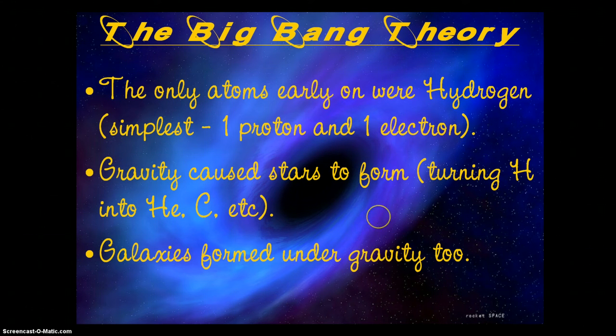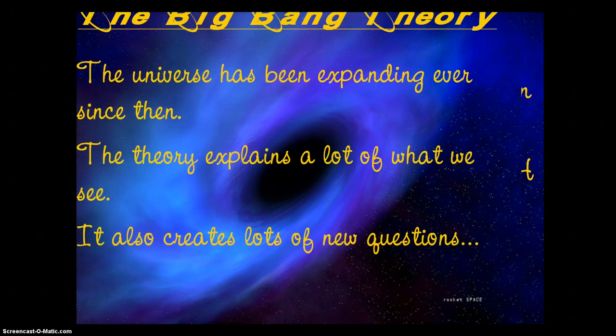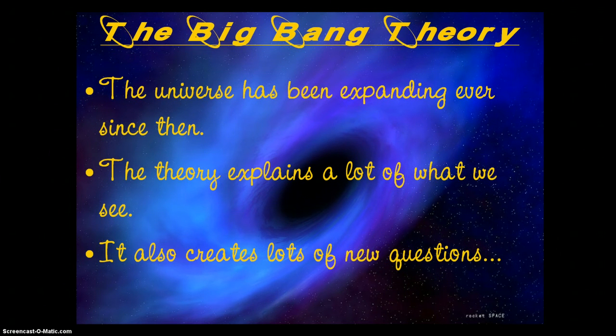Those stars would blow up, form new nebulae, and another solar system would come about from that. In the really large examples, you'd end up with a black hole. Over time, galaxies could start to form under gravity — especially the supermassive black holes that would have formed as a result of the merging of all these initial black holes. Of course, this process would take billions and billions of years.